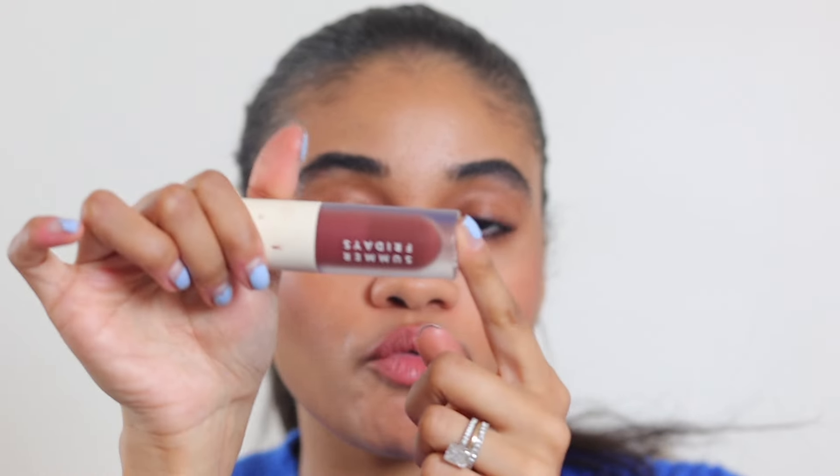Now we're moving on to lips — keeping it easy. I have two lip liners from Jones R Beauty: Rosewood and Cognac. I'm going with Rosewood primarily, touching a little Cognac just on the edges. Then I'm going on with the Summer Fridays lip oil in Rosewood Nights — a really pretty shade. And that is it for my glowy makeup look without looking oily or greasy.